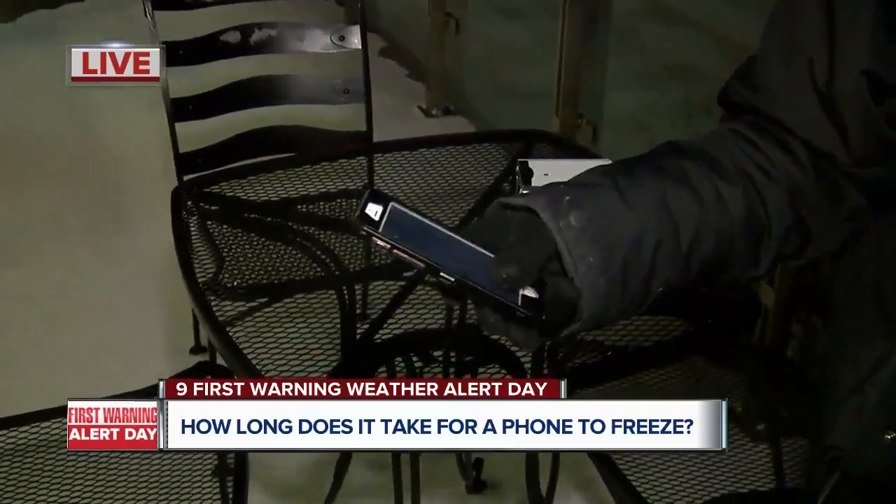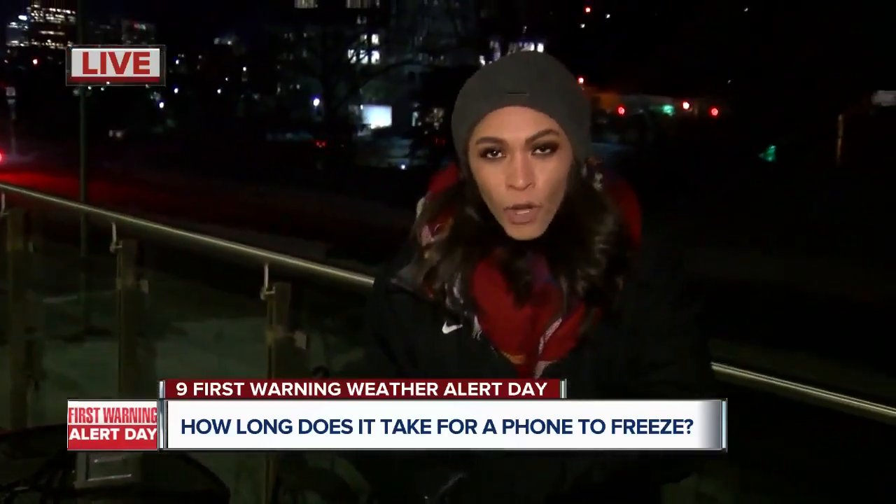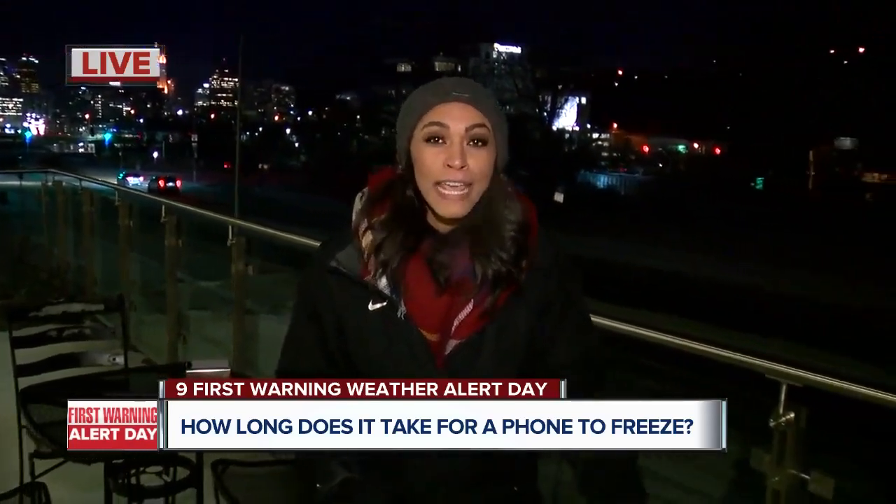It might take a few minutes for it to warm up. We put my phone out here in the cold just to see how long it would take for the battery to freeze up.